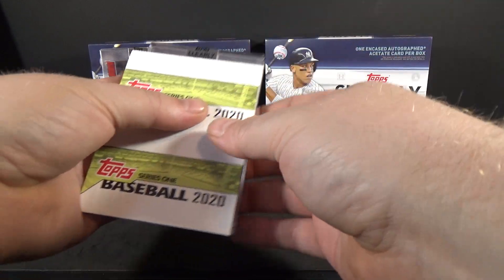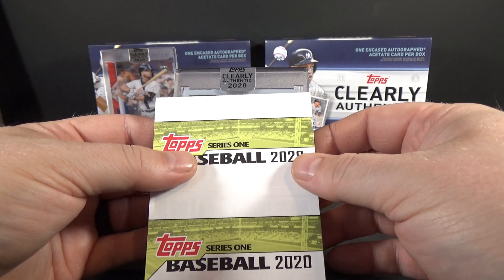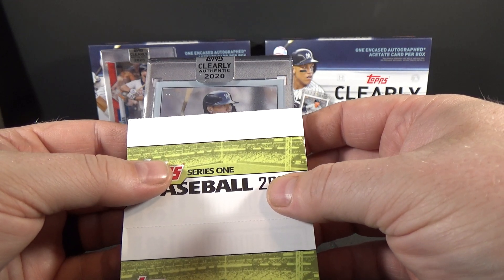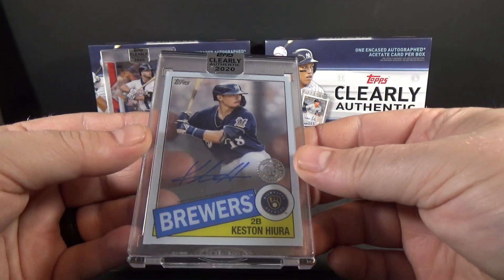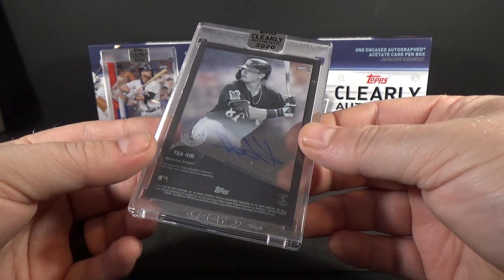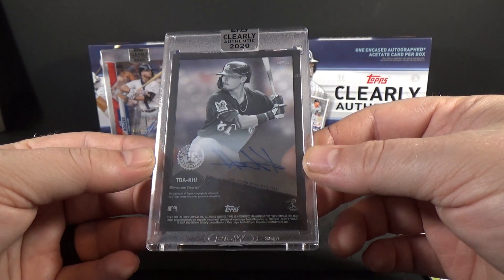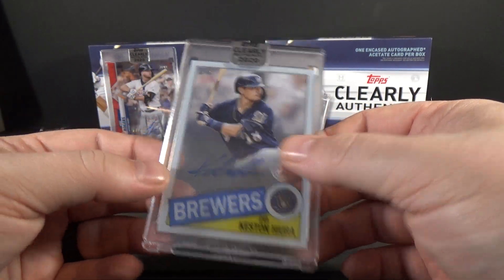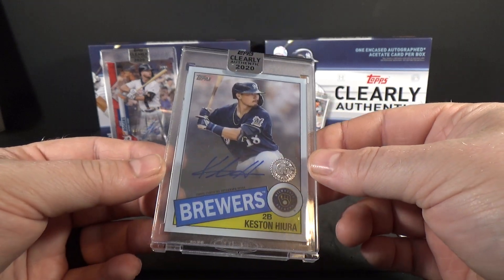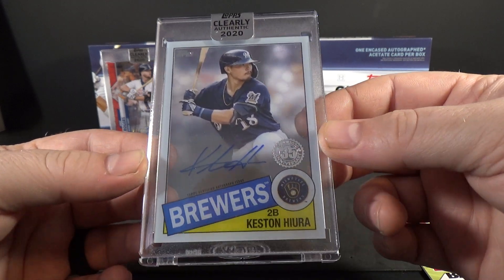Alright. Looks like an insert version — it is. Nice. Keston Hiura, and that's an 85 style, so that's pretty cool. I think that's actually the first time I've gotten one of the insert subset versions in Clearly Authentic. That's actually a pretty cool looking card. I like that. 85 Topps, 35th anniversary, Keston Hiura.